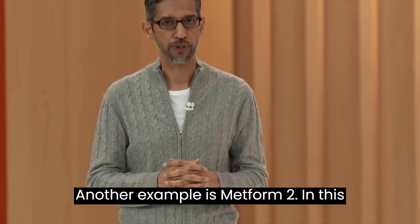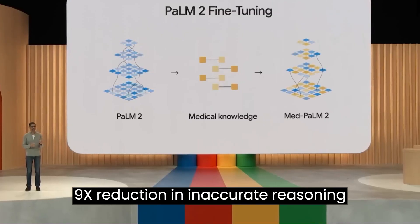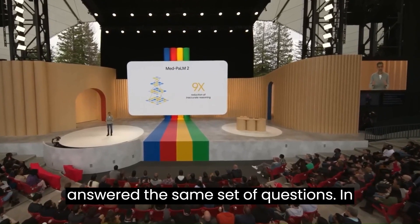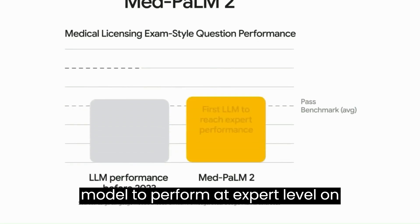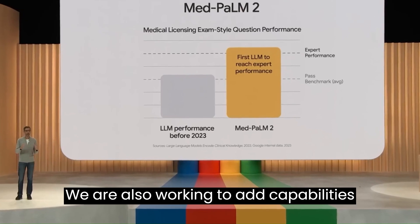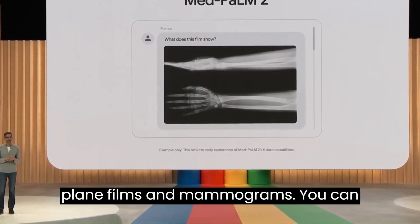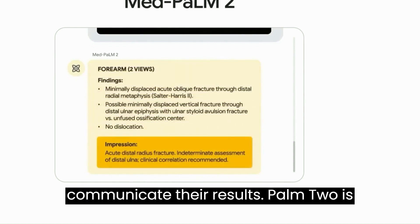Another example is MedPaLM 2, fine-tuned on medical knowledge. This fine-tuning achieved a 9x reduction in inaccurate reasoning compared to the base model, approaching the performance of clinician experts who answered the same set of questions. MedPaLM 2 was the first language model to perform at expert level on medical licensing exam-style questions and is currently state of the art. We are also working to add capabilities so that it can synthesize information from medical imaging like X-ray films and mammograms — you can imagine an AI collaborator that helps radiologists interpret images and communicate the results.